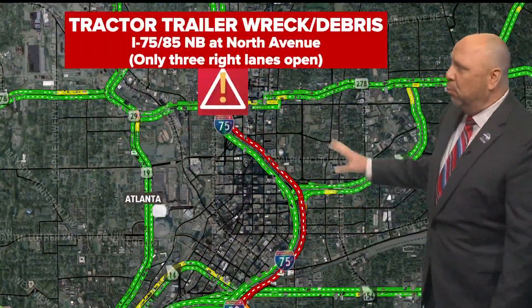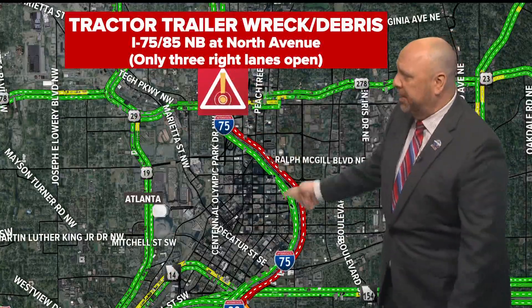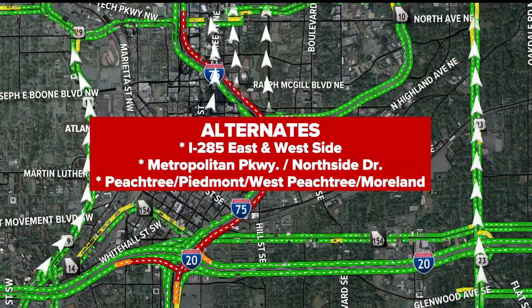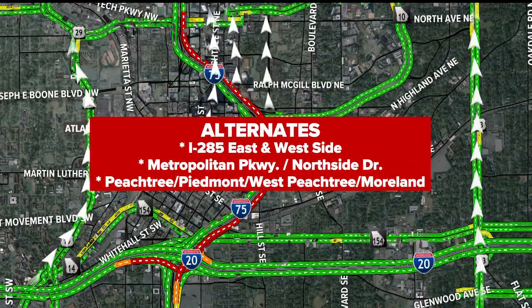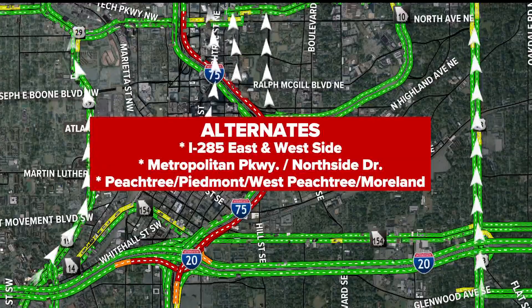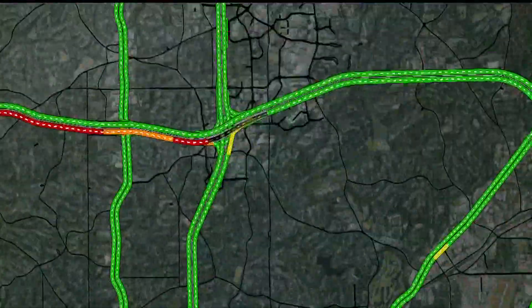We're sitting on the connector northbound right at North Avenue. We do have those three lanes open, but delays are huge and it's only going to get worse. Think about alternates. If you've got somewhere to go, the east, the west side perimeter — Metropolitan Parkway becomes Northside Drive. You've got Peachtree, Piedmont, West Peachtree, or even Moreland Avenue.